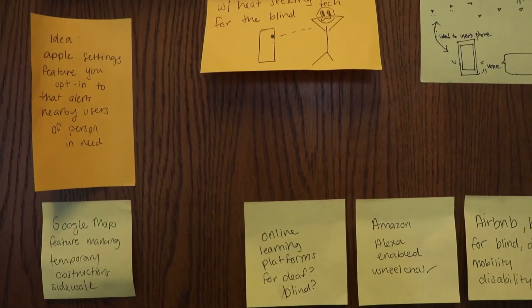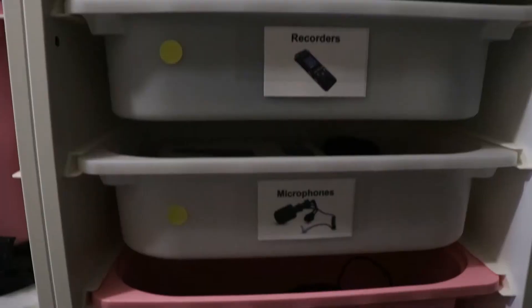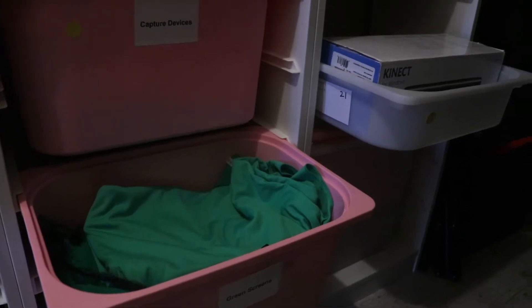Speaking of whiteboards, have you seen the walls? We do a lot of wireframing and diagrams on these walls — markers and post-its included. Over here are some camera, audio, and lighting equipment for video prototyping, along with various green and white screens.